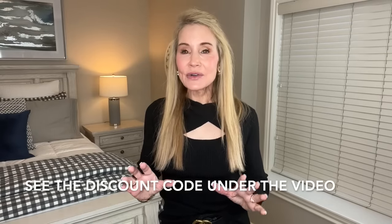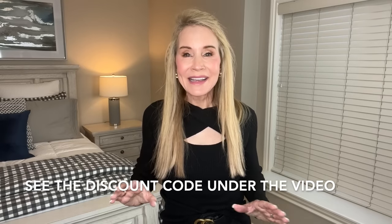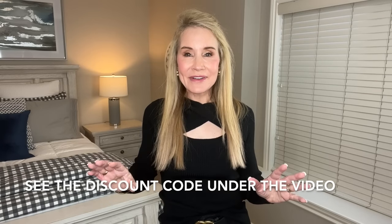Hi there, I'm so happy you joined me today because this is going to be an informal video where I show you some beautiful sweaters. And thank you to Zigu for partnering with me in this video. Zigu is one of Amazon's best online retailers for women. They sell a variety of everything.